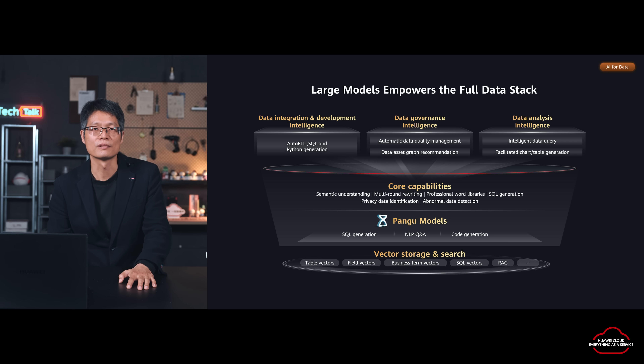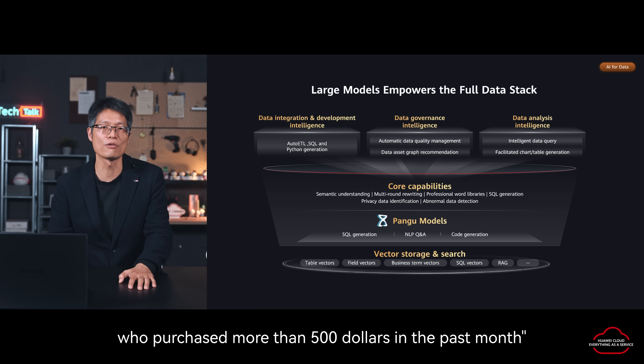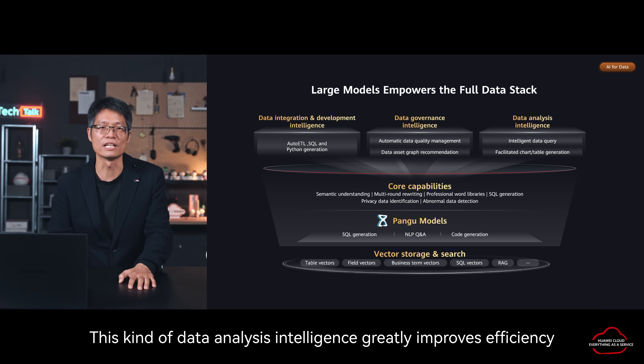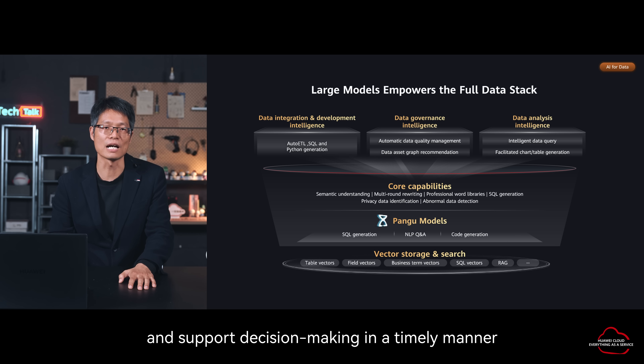With the Pine Group model, data users only need to describe requirements in natural language — such as 'extract all transaction records of users aged 25 to 35 who purchased more than $500 in the past month' — and the AI assistant can quickly generate the accurate SQL statement, which is automatically executed and returns the result. This kind of data analysis intelligence greatly improves efficiency, enabling enterprises to manage and use data more efficiently and support decision-making in a timely manner.